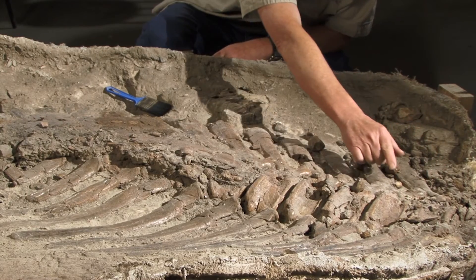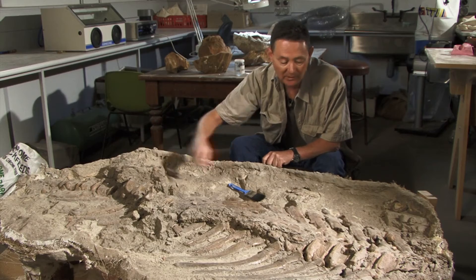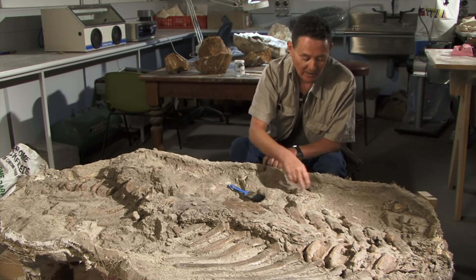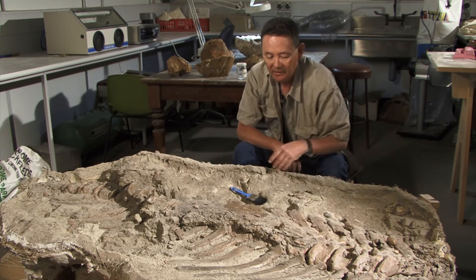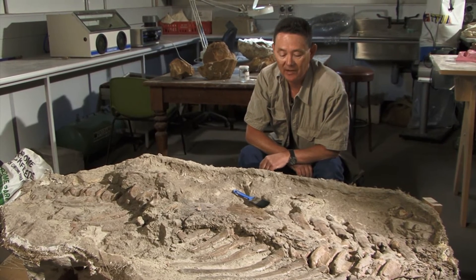What we have here is a row of vertebrae, the backbone, running along here, and these are the spines that come out of the vertebrae and the muscles attached to the tips of these things, and right along here, this massive material here is actually part of the skin, the outer skin of the hadrosaur.